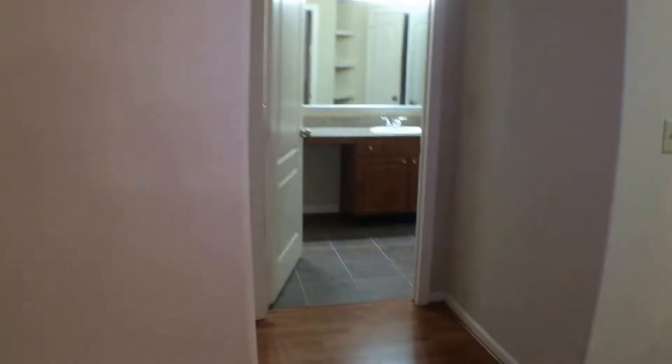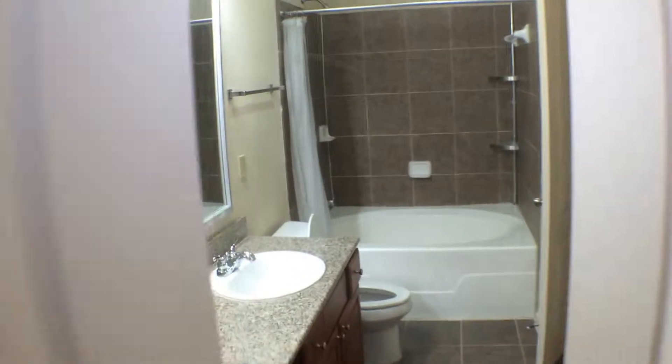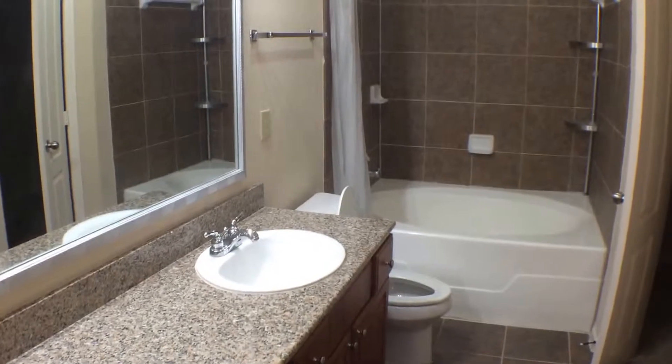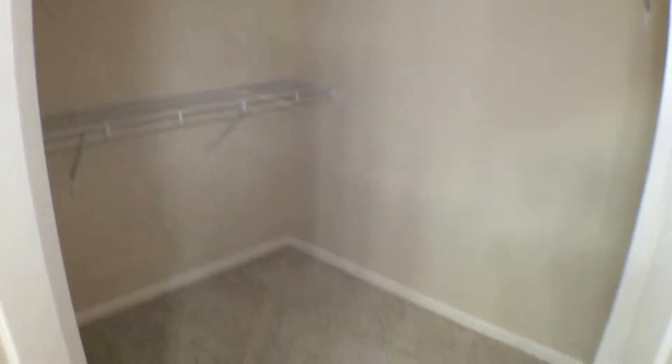Walking straight down to the first bedroom — built-in cabinets, desk, the bathroom, and the garden tub shower. We have the walk-in closet as well.